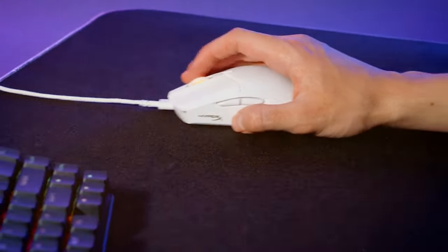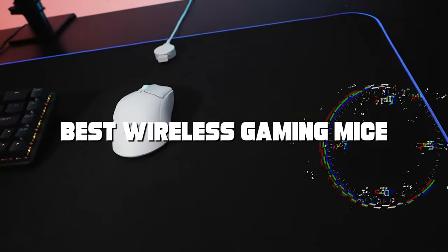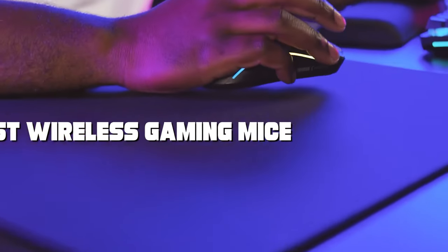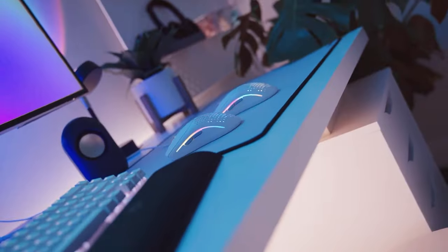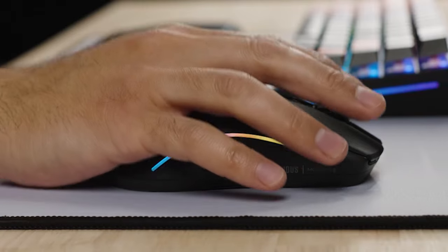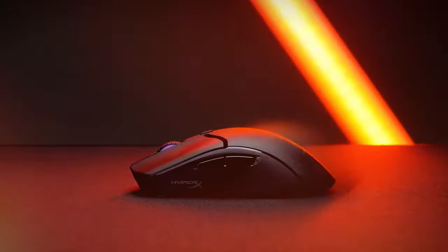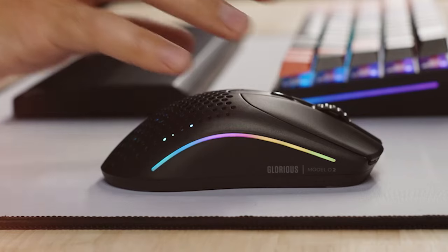Welcome to our channel, where gaming meets innovation. Today, we're diving into the thrilling world of gaming peripherals to bring you the ultimate guide on the best wireless gaming mice. Get ready to embark on an exciting journey through the latest in gaming technology, as we uncover the top contenders that will elevate your gaming experience to new heights. From precision to style, we've got it all covered. So, whether you're a seasoned gamer or just getting started, this video is your gateway to finding the perfect wireless gaming mouse to conquer the virtual battlefield.